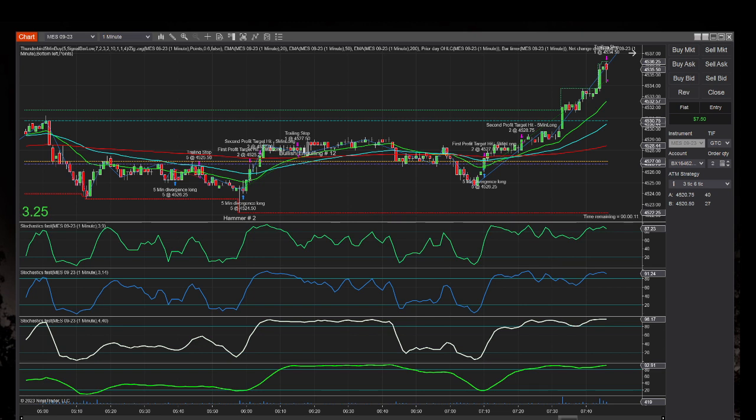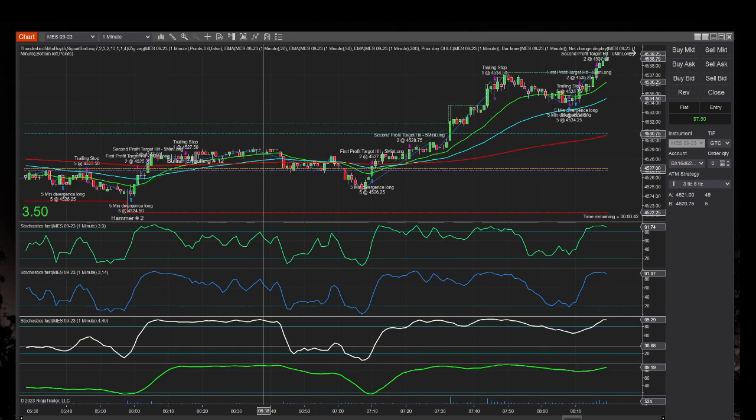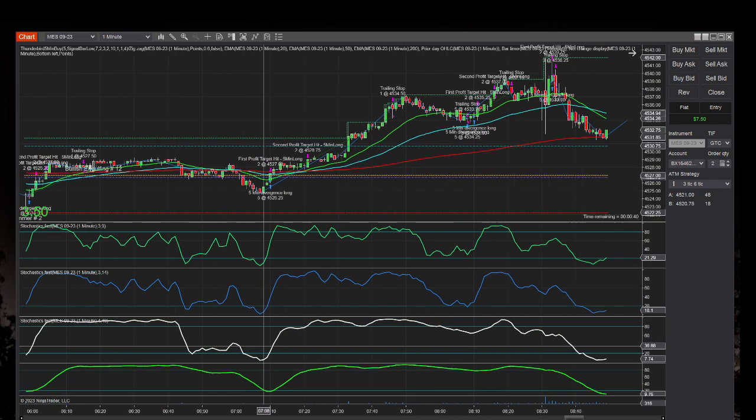Hey everybody, Daytraderrockstar here with a little update going into Friday, the beginning of September. So we got a new month. Great day today actually. I wanted to go over the futures trades today. I'm actually not at the office tonight. Futures are up a little right now, 350 after hours. This is looking back at the beginning of the day today.